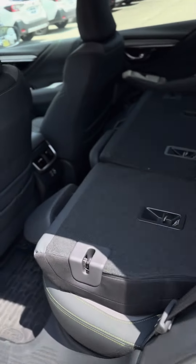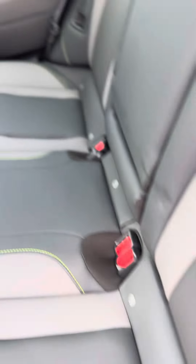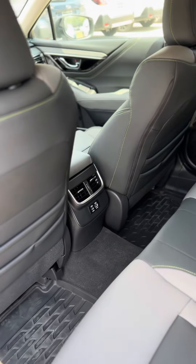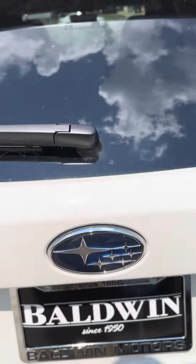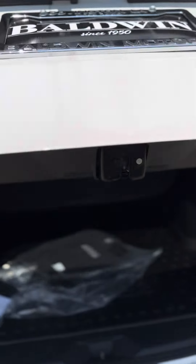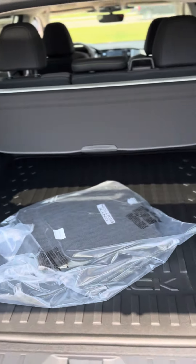Let me show you the rear. I'll put these up for you real quick. Ta-da! And give you an idea of the cargo space. You have an automatic liftgate. You also have a hands-free liftgate, so you can just wave your hand in front of the Subaru logo, and they're all open.